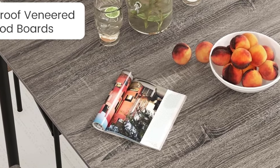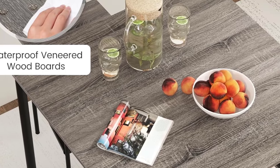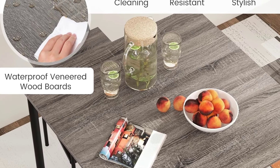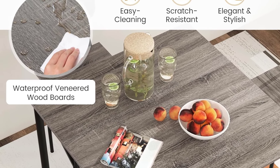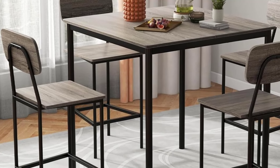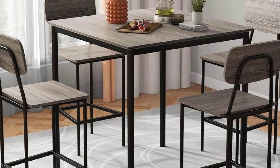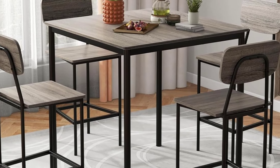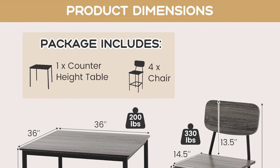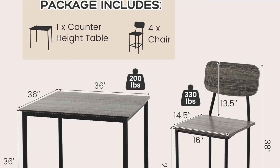The stools can be conveniently tucked under the table, saving space when not in use — perfect for small apartments or areas with limited room. Assembly is fairly simple, although some users report that it takes time to assemble correctly. The set's overall durability is commendable, with a sturdy construction that holds up well over time. However, the bar stool seating might be too firm for some. Overall, this set offers great value for space-conscious buyers.